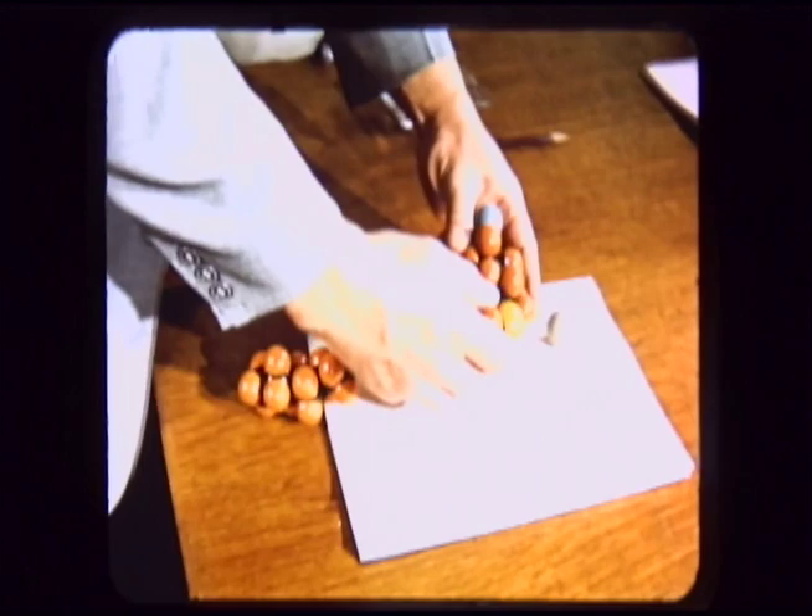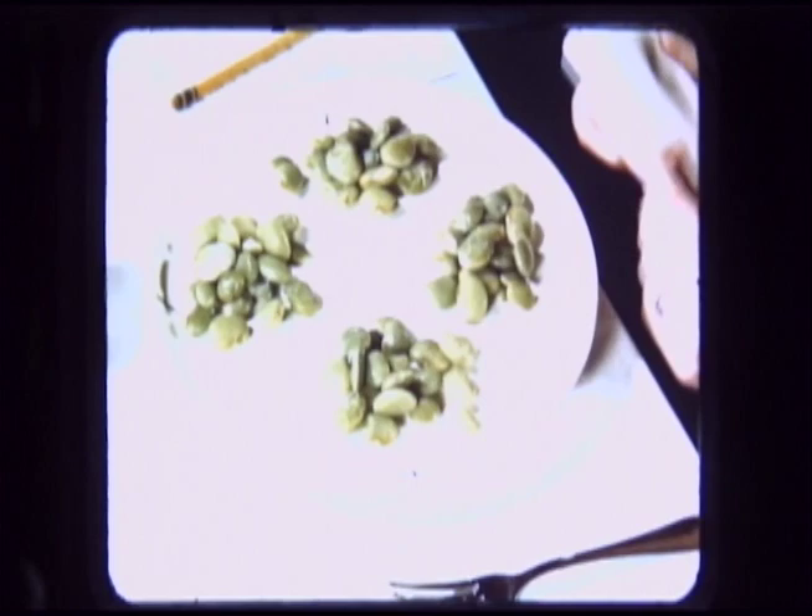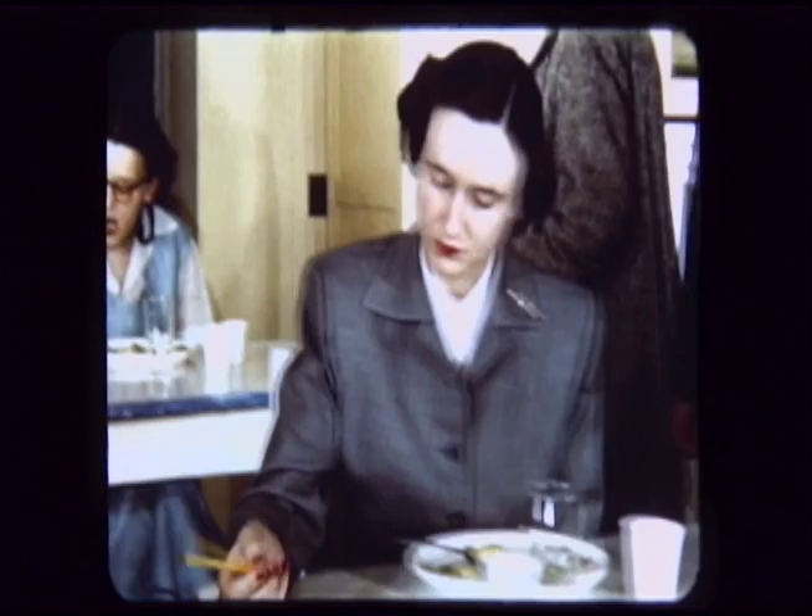Of all the changes going on at Penn State, in some ways the most exciting are those being accomplished by means of research — all kinds of research. A plate of beans might not seem like a serious subject for a research project, but to nutritionists in Penn State's College of Home Economics, foods like this might contain the answer to vital questions such as the role of diet in heart disease. So whether it's with beans or liquid oxygen, with test tubes or tape recorders, research at Penn State is always going on — and it is exciting.